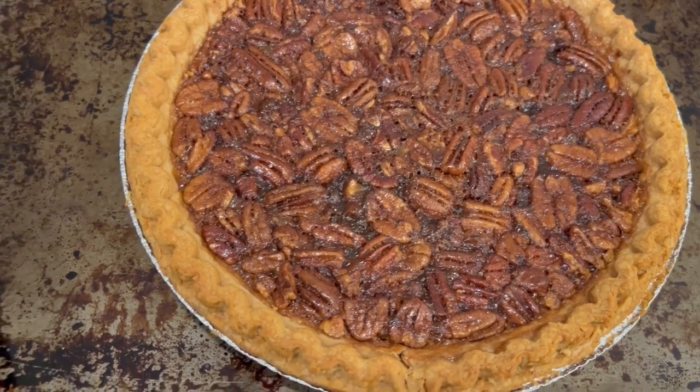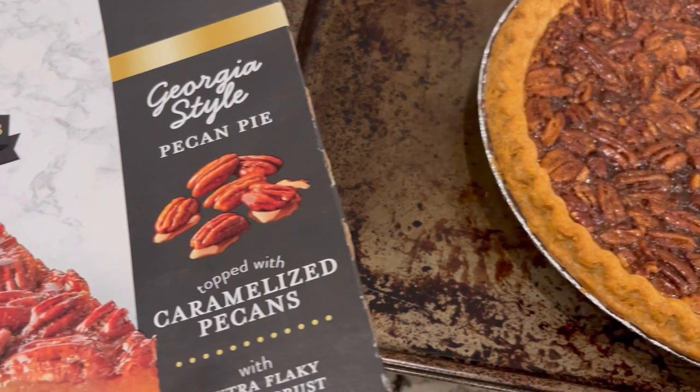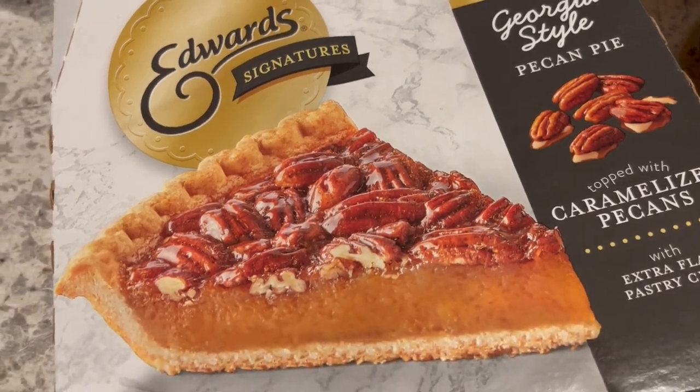I also have a homemade brown sugar pecan pie that I made on our channel — it is so good and easy to make. I'll link that in the description box if you want to check it out. This is what we are having for dinner tonight and we will see y'all next time.